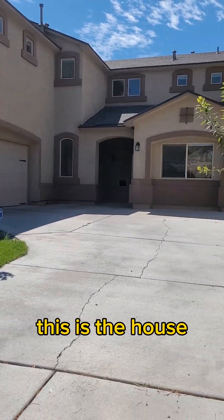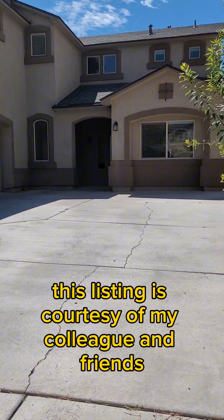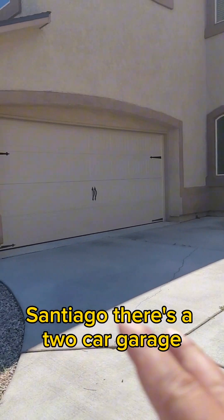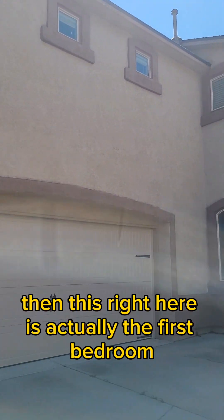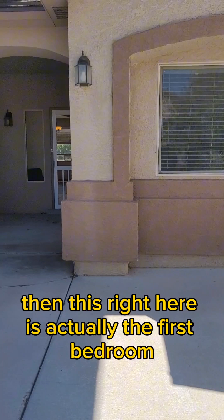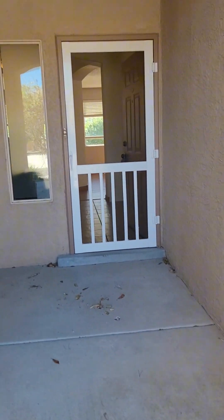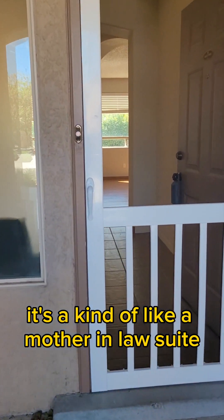This listing is courtesy of my colleague and friend Santiago. There's a two-car garage, and this right here is actually the first bedroom — it's kind of like a mother-in-law suite.